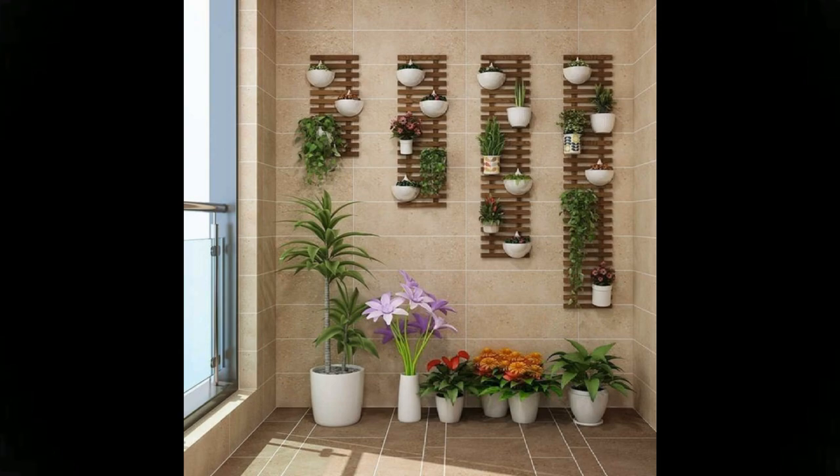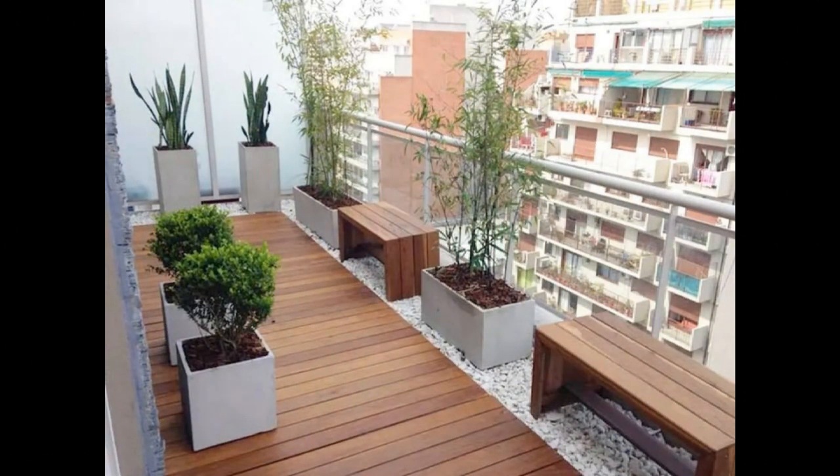Who knew a grass curtain could do the trick in keeping nosy neighbors at bay? While it ensures privacy, it also gives your balcony a fresh appearance. The orange furniture adds a pop of color to keep things interesting.